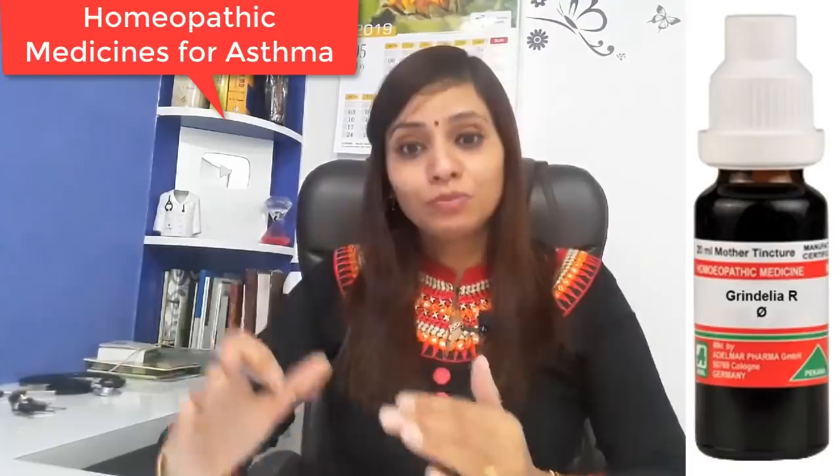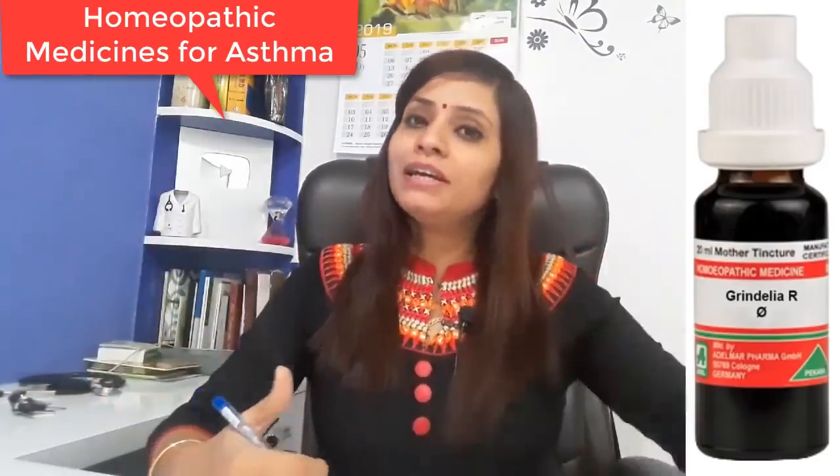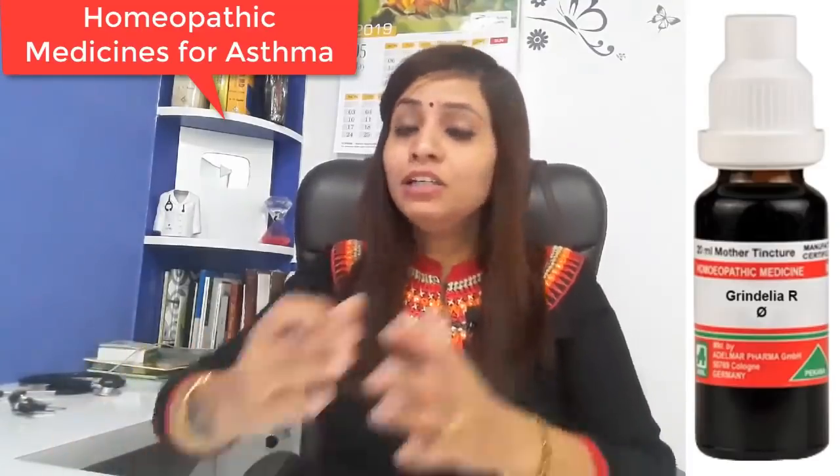The next medicine is Grindelia. This is also in mother tincture form and is a good drug. In asthma, especially for breath disturbances, this is a good choice. To summarize: if you have chronic asthma conditions, think about Grindelia and Senega. For children or adults, Blatta Orientalis and Respira Perma are very good. For dilution forms, Natrum Sulph and Ipecac are very good.